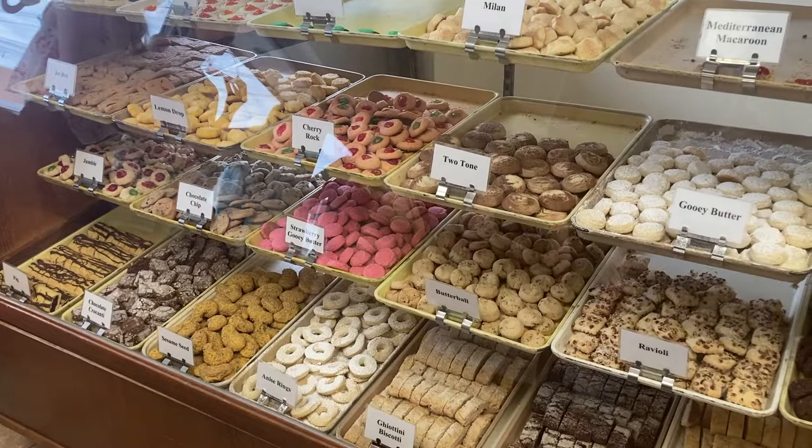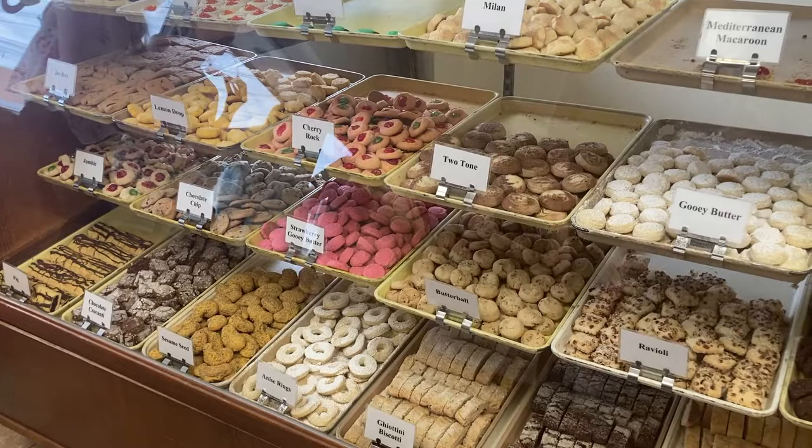After stopping at a restaurant in the Hill, you should stop at the Missouri Bacon Company to get some delicious pastries and treats. When you walk in, make sure you pick a number because that's how you'll get called over. While you're waiting, there are so many different things to look at. Even if you wait a little longer, they'll put more stuff out — we were picking items and then picked more as soon as they put more out.